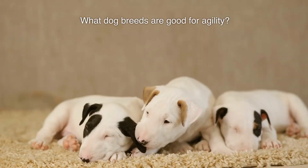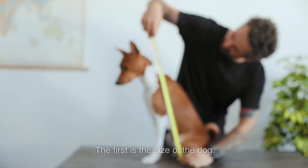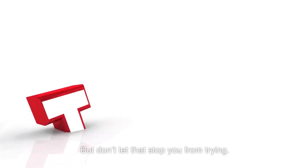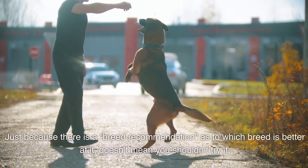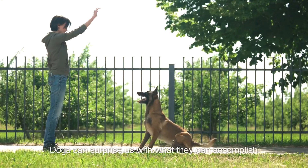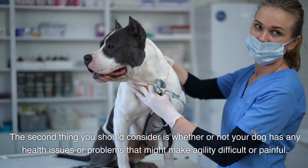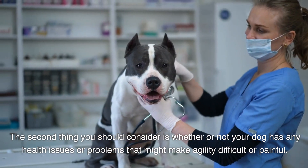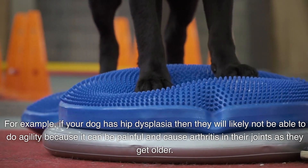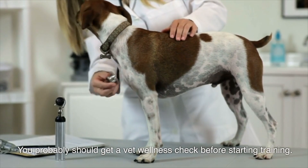What dog breeds are good for agility? When it comes to agility, there are a few things you should take into consideration. The first is the size of the dog. There are some breeds better suited for agility than others, but don't let that stop you from trying — dogs can surprise us with what they can accomplish. The second thing to consider is whether your dog has any health issues that might make agility difficult or painful. For example, if your dog has hip dysplasia, they will likely not be able to do agility because it can be painful and cause arthritis in their joints. You should get a vet wellness check before starting training.